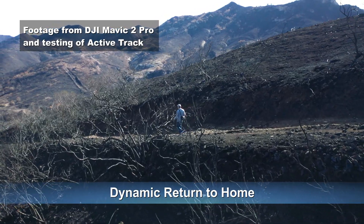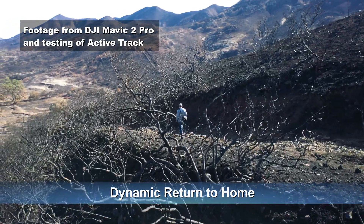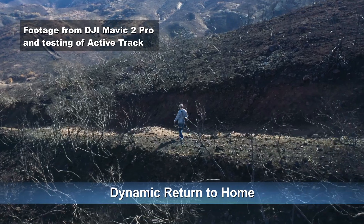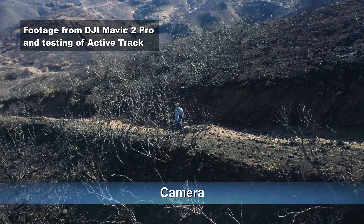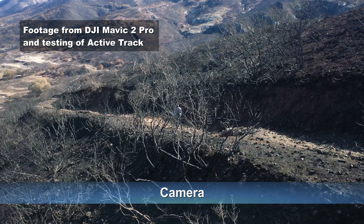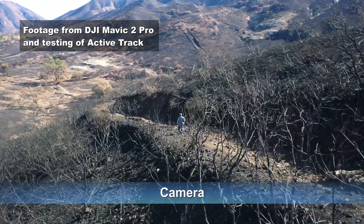Dynamic return to home is an important feature — you want the drone to return to where you're currently located, not back to where you took off, so it lands near you. Camera focal length is 20mm equivalent, compared to the Mavic Pro at 26mm, Mavic 2 Pro at 28mm, Mavic 2 Zoom at 24-48mm, and Mavic Air at 24mm. So you get a much wider field of view, which is better for tracking an object and keeping it in frame.